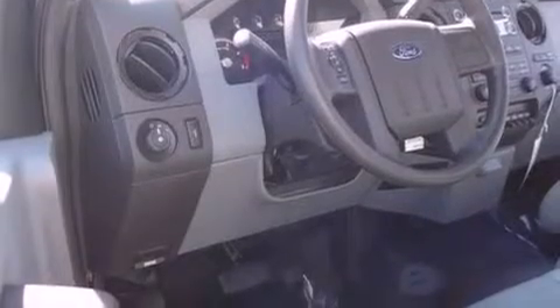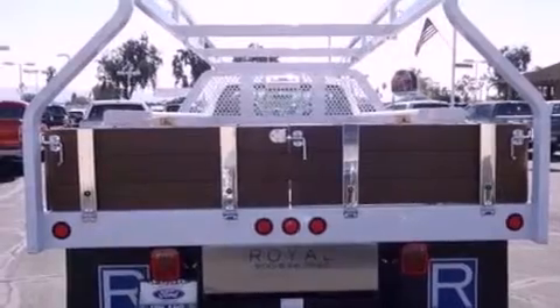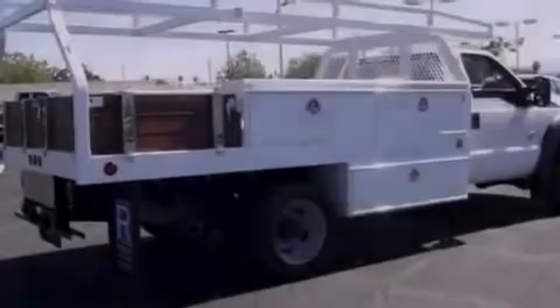Features include cruise control, a CD player, traction control, an anti-lock braking system, side curtain airbags, door reinforcement beams, and air conditioning.